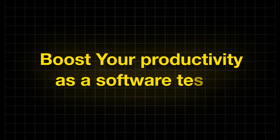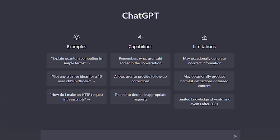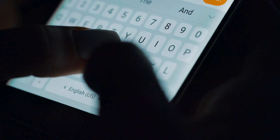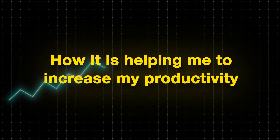Are you looking to boost your productivity as a software tester? In this video, I'm going to talk about how I'm using ChatGPT to increase my productivity. I'm using it for quite a time. ChatGPT is an AI model that can basically have a conversation with you, and it is definitely going to help. Let's see how it is helping me increase my productivity.